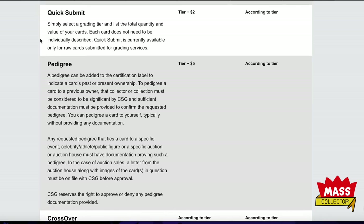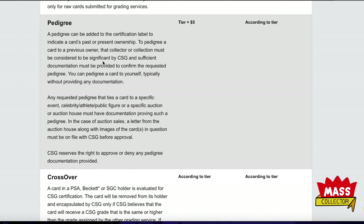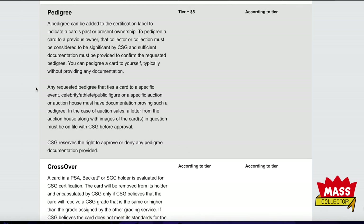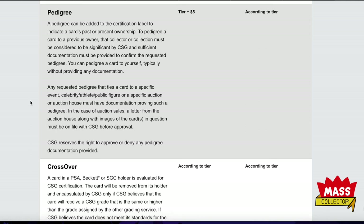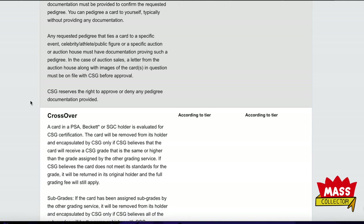Pedigree is basically a chain of custody where you document the actual owners of the card. This is definitely for higher-end, higher-value cards — you're not going to send in a $5 base card to have chain of custody on it.